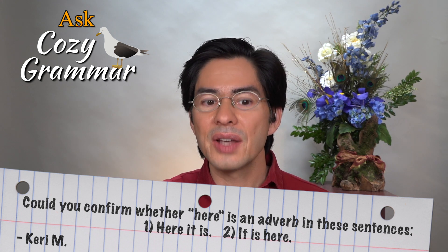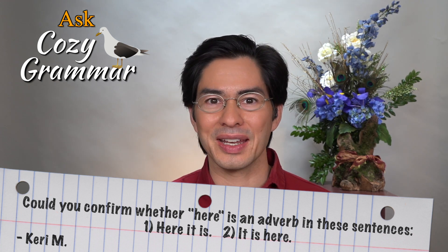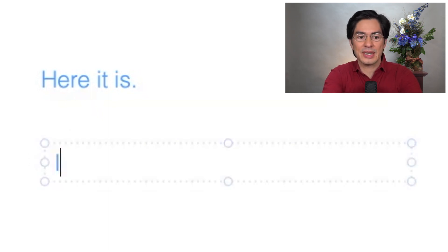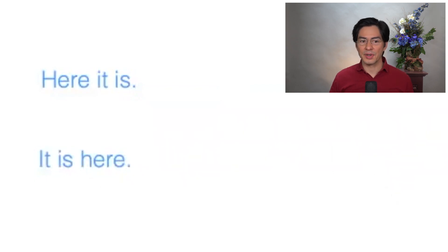Now, there is another sentence that you've mentioned which looks very similar, but is in fact a bit more complicated. So let me pull it up on the whiteboard. Okay, so here it is — here is our example, which happens to be the sentence 'Here it is.' This looks quite similar to our first sentence, 'it is here.' As we spoke, in 'it is here,' here is serving as an adverb.